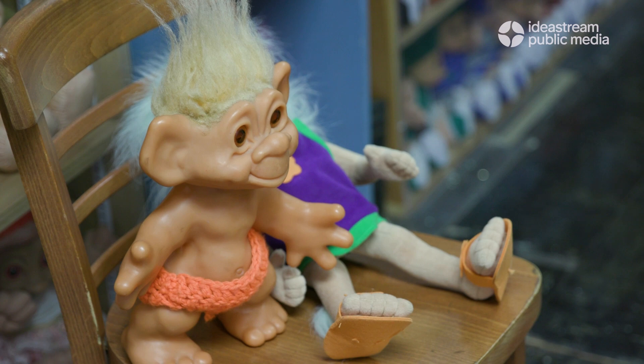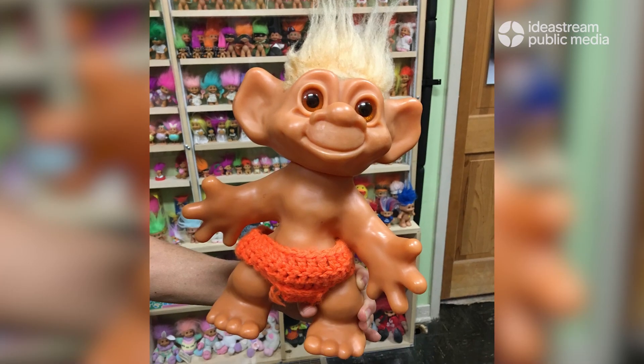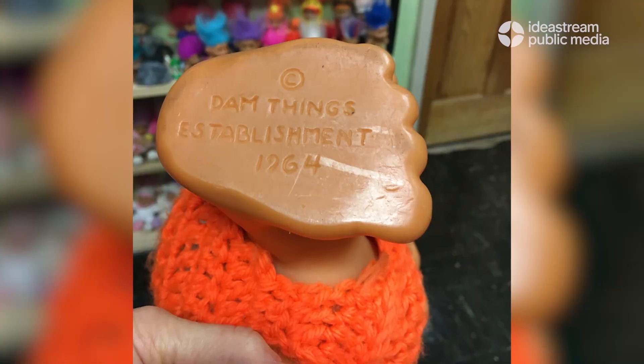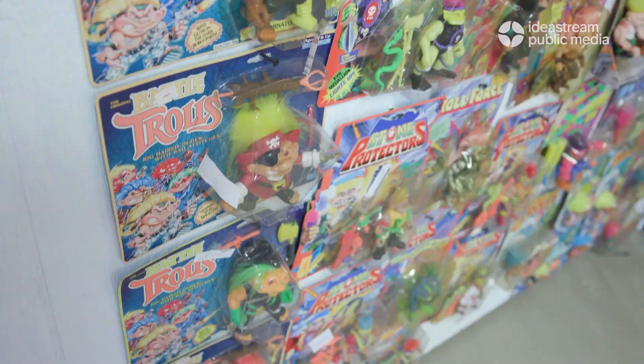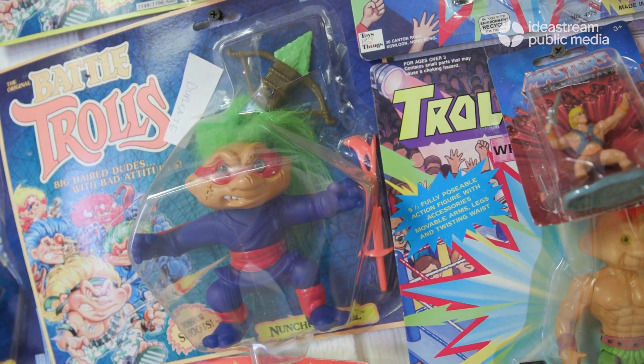My favorite troll was one of what I call the primo trolls — one of the dom trolls, but the bigger size. That was my first troll that I got that was more rare and unusual and made in Europe. What I grew up with and got into was the battle trolls — the ones that are kind of a combination of a G.I. Joe, a troll, and maybe a turtle.